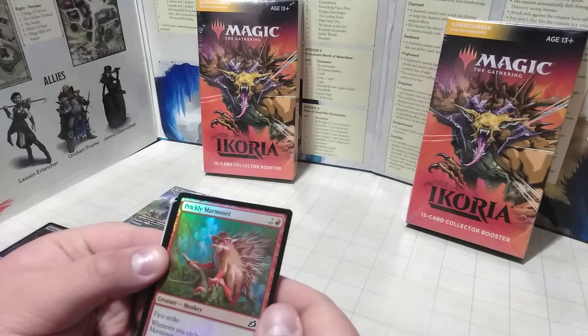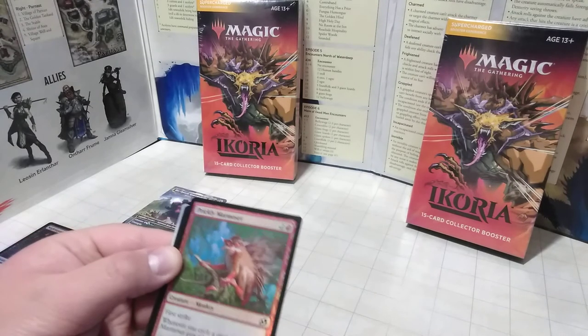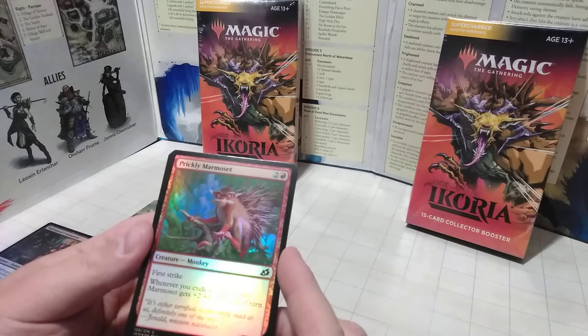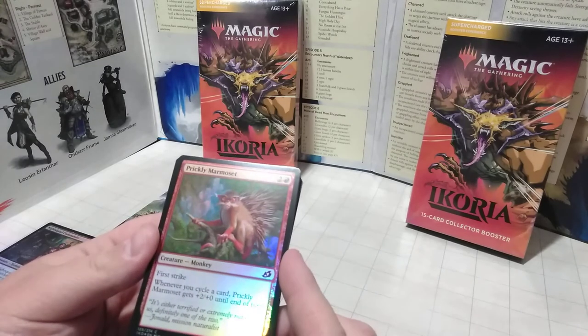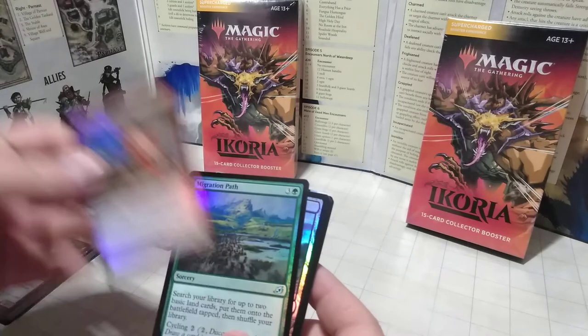Next up, we have the Prickly Marmoset — like a prickly porcupine monkey. I like the chimera fusions of these creatures; it's pretty outside the box. It's got First Strike, and whenever you cycle a card, it gets +2. It's only a 2-3, but a nice little creature to get out on the battlefield to protect yourself.